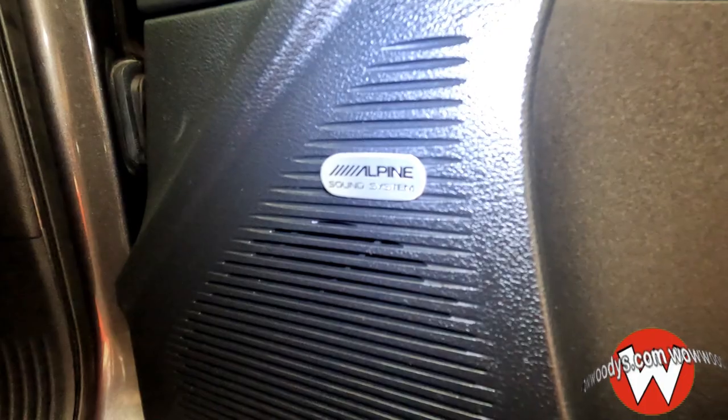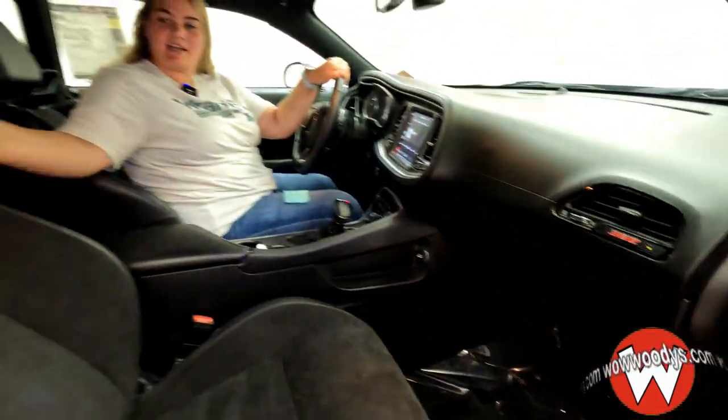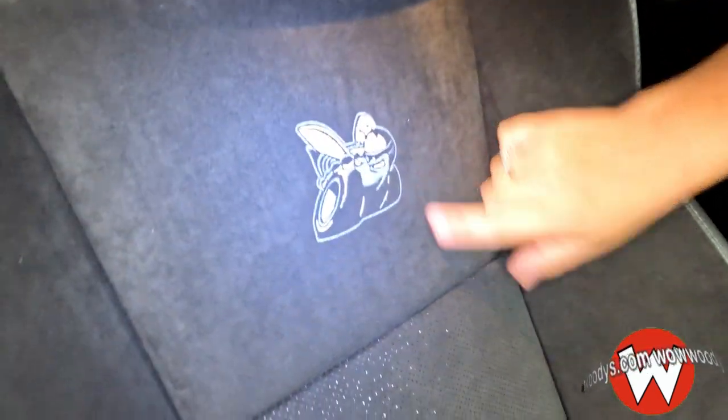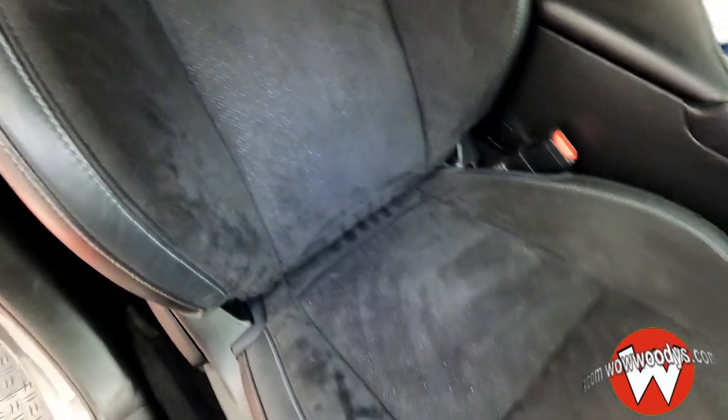Making your way in, you have that Alpine sound system for that premium quality sound throughout the cabin. Check out these outstanding leather suede heated and cooled seats with your Scat Pack embroidered. They're very nice and they're in excellent condition. Your driver's side is powered.